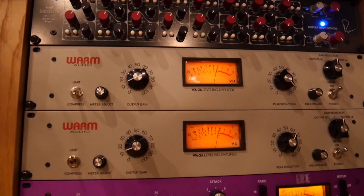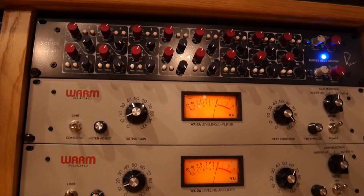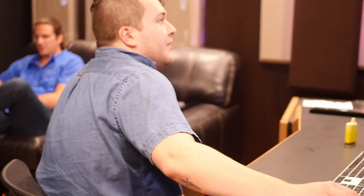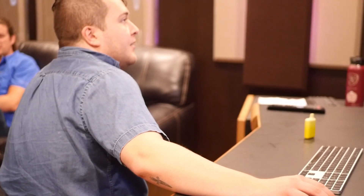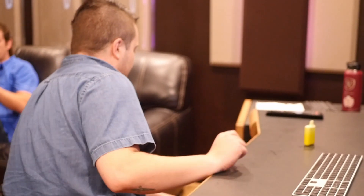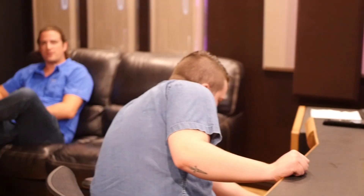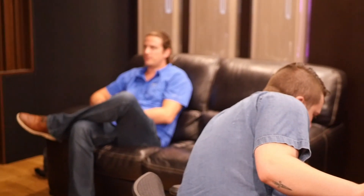I can master here. I generally like to get a second set of ears on it, but if someone requests that I master, I do mastering as well. The studio is in the master bedroom of my house — this is the master bedroom — and the booth is what used to be two closets that were knocked down.